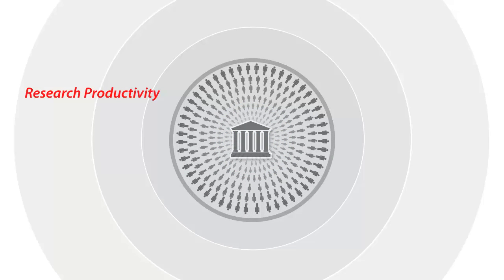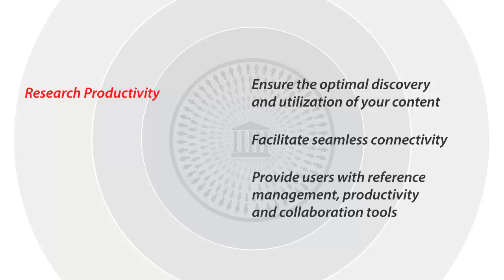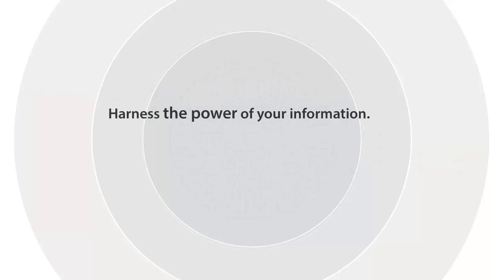Our research productivity services offer a range of solutions that ensure the optimal discovery and utilization of your content. SWEATS facilitates seamless connectivity. With our services, you can provide researchers with state-of-the-art reference management, productivity and collaboration tools. Discover forms within, between and across user communities. Harness the power of your information by harnessing the power of SWEATS.